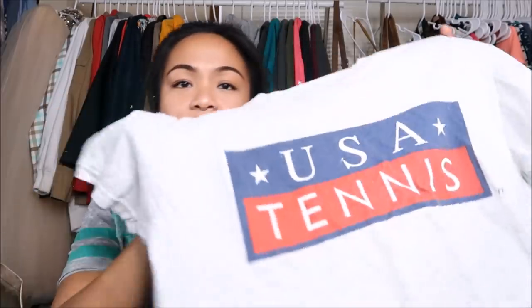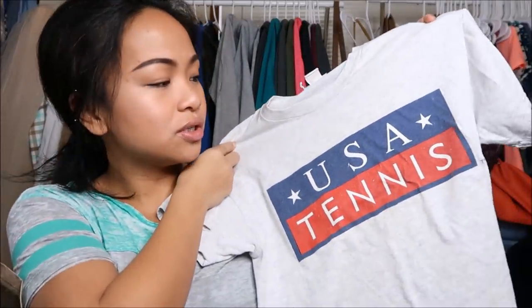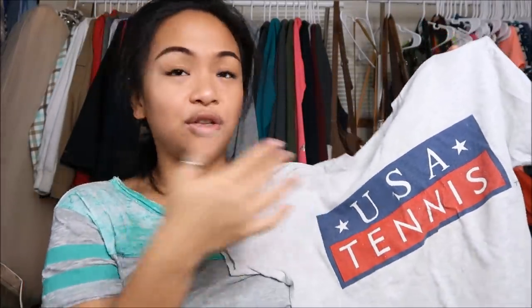The next thing I have is by USTA in a size youth large. It's a USA tennis shirt and I thought I could use it for either sleeping or working out. On the back it says 'Get in the Game.'